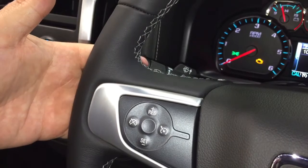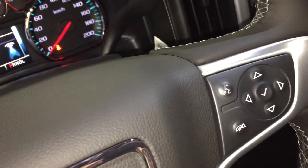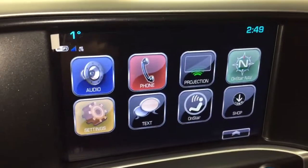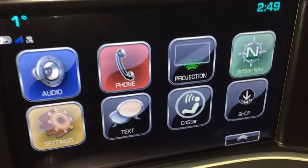Behind the steering wheel, you can save and scroll through some favorite radio stations. Right-hand side has a volume switch. Let's go to our IntelliLink screen — they've got AM, FM, Sirius XM satellite radio. You've got time and temperature as well, and you have your hands-free calling.